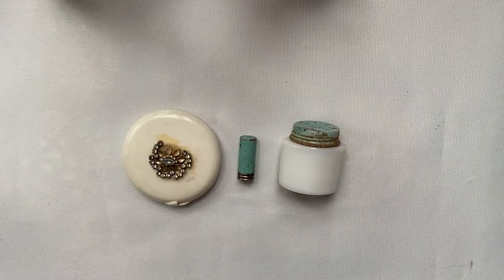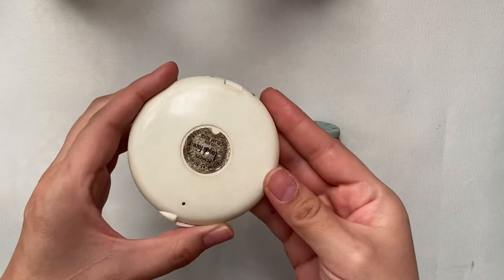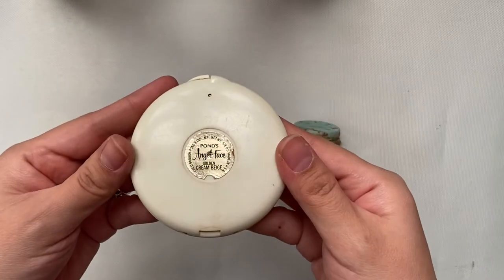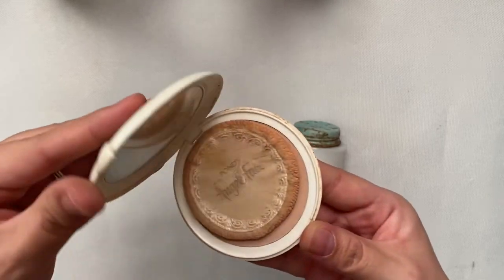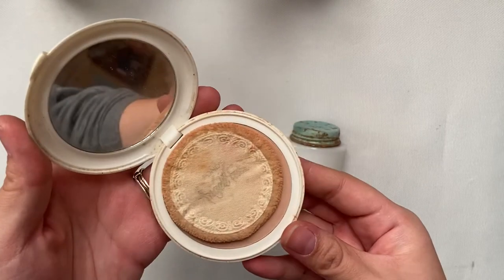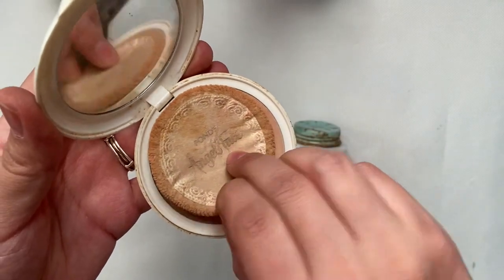These next three are by the brand Pons. This one is a little beat up. It is the Angel Face Golden Cream in beige and it still has a little bit of product and the puff is not in horrible condition.